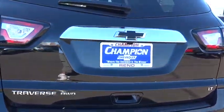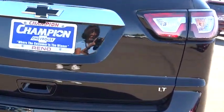Searching for a dependable vehicle that looks great, too? You found it, so stop in today. Thank you.